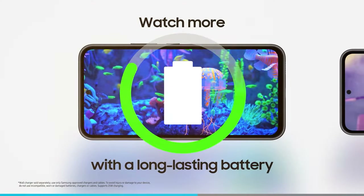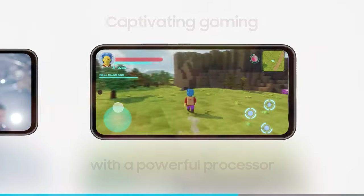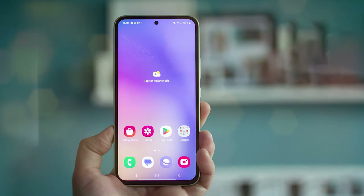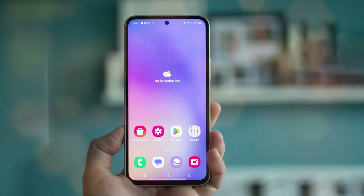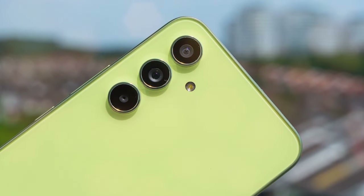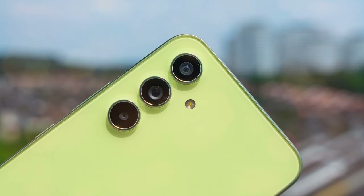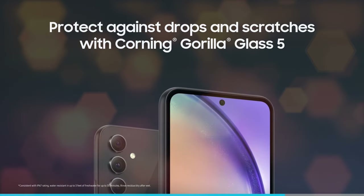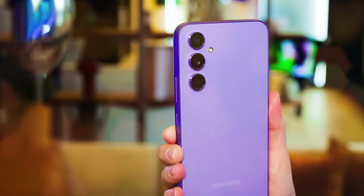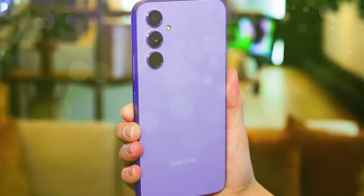Photography enthusiasts will find the quad camera system on the Galaxy F54 quite versatile. It includes a 48MP main camera, an ultra-wide lens, a macro lens, and a depth sensor — capturing stunning photos with ease, from wide landscapes to detailed close-ups. The Galaxy F54 supports 4G LTE connectivity, providing fast and reliable internet access for streaming and browsing. Running on Samsung's One UI based on Android, the Galaxy F54 offers a user-friendly interface with a range of customization options, and you'll have access to Samsung's ecosystem of apps and services.